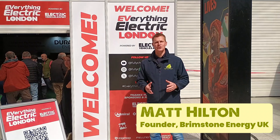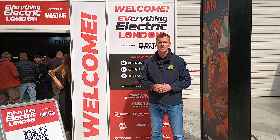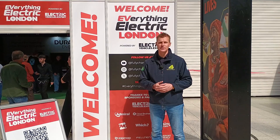We're here at the Everything Electric Show in London. We're going to meet some great companies working in the home electrification space and bring those insights to you so that you can continue to make great choices about what technology to install in your home.